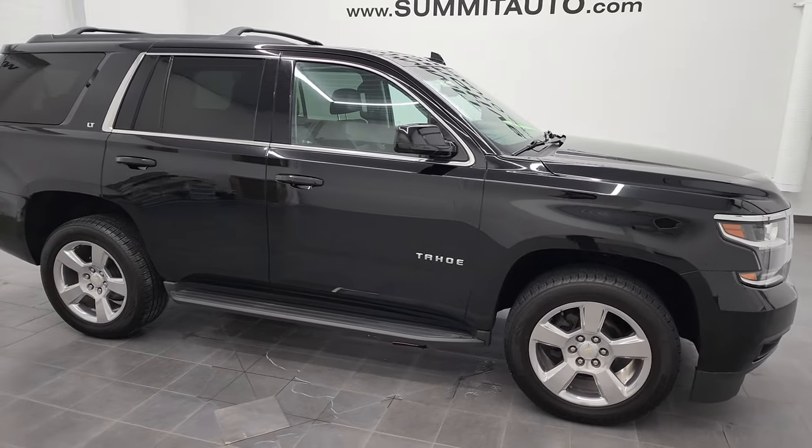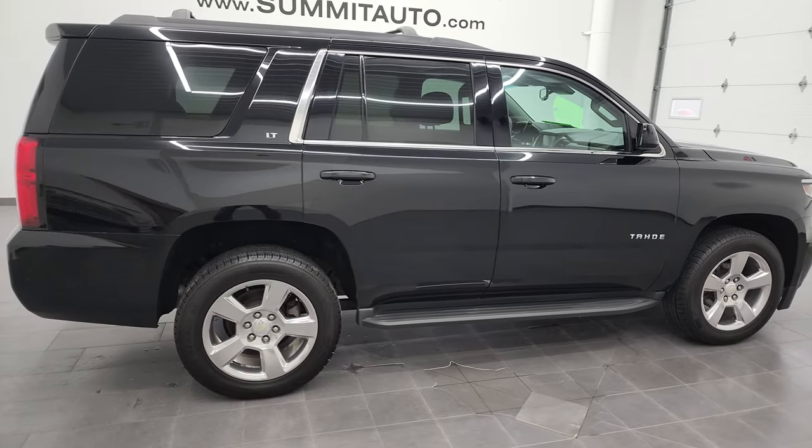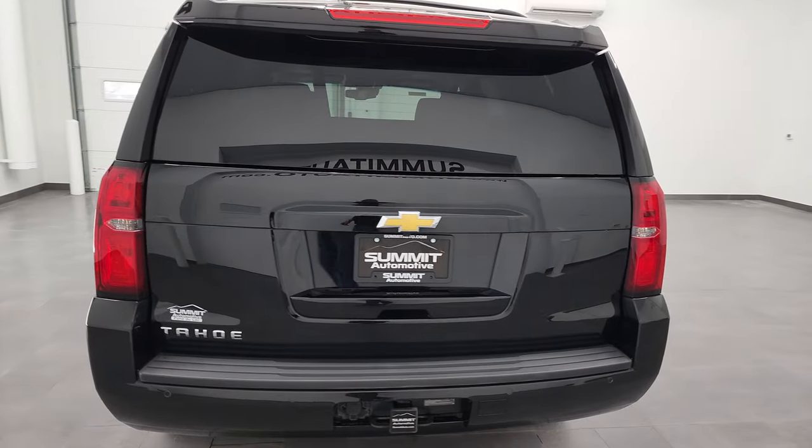Hey, this is Brett and this 2017 Chevy Tahoe LT1 is stock number 12907Z. We are here at Summit Automotive in Fond du Lac, Wisconsin, your new and used SUV headquarters.